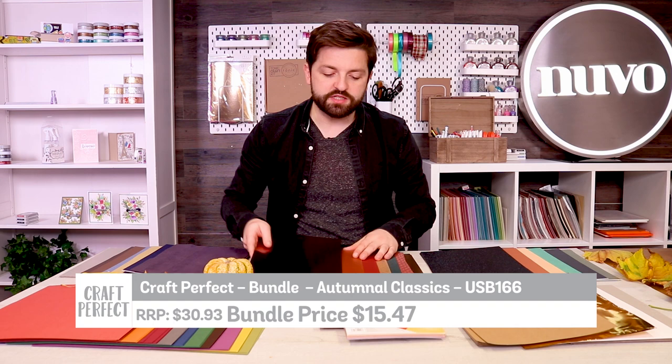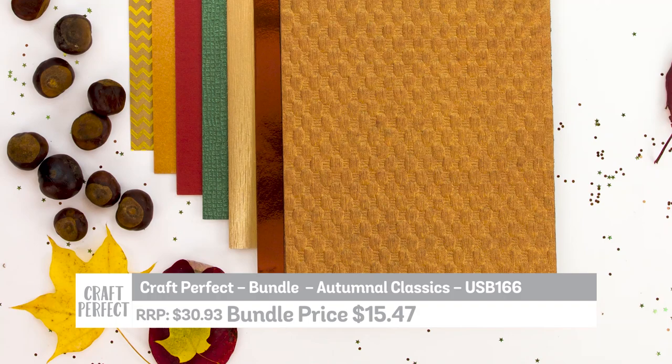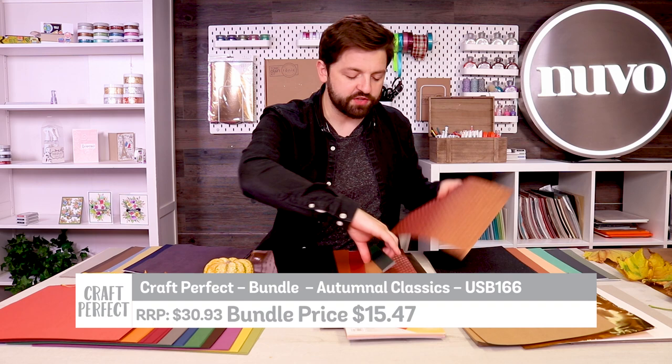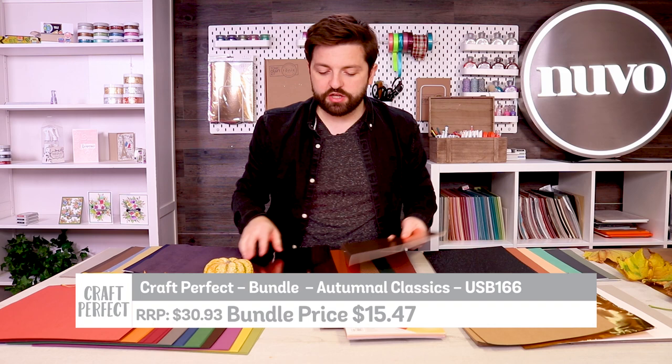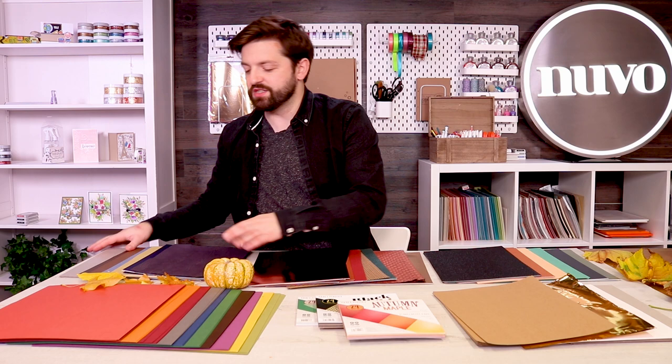Next up is a warmer bundle. You've got a mirror card in lovely copper and evening colours, a pearlescent card in copper tones, and craft card with a beautiful gold zigzag. There's also a speciality paper with a gorgeous basket-weave effect — these papers have wonderful flexibility and can be used front and back, with a beautiful texture. There's also a speciality card in a lovely gold.